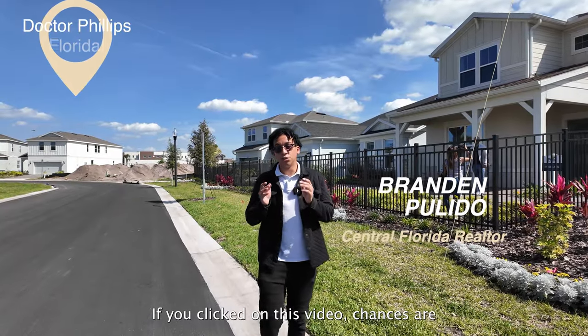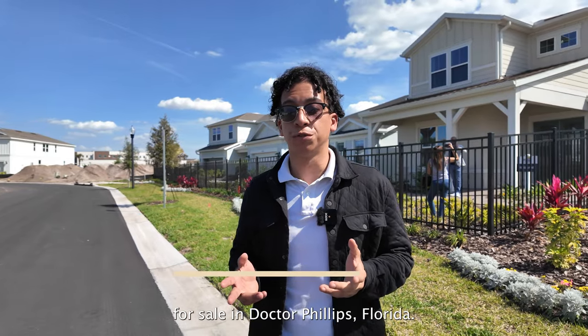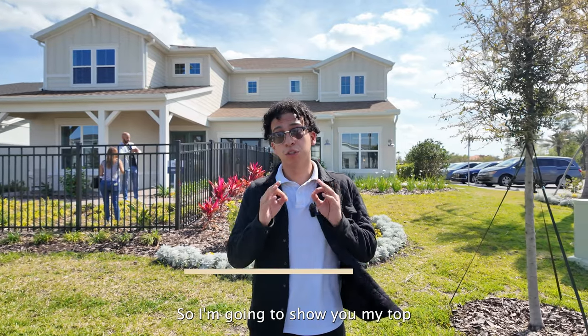Welcome back everybody. If you clicked on this video, chances are you are looking for brand new construction for sale in Dr. Phillips, Florida. Lucky for you, I'm in the only community that has any inventory available, so I'm going to show you my top three floor plans that are probably going to be suitable for you if you have a family.